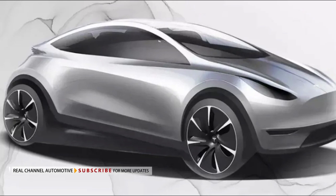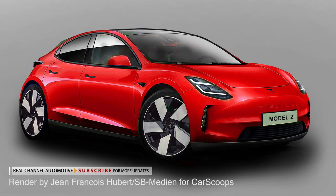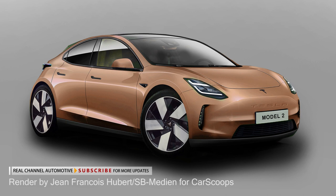The baby Tesla, officially announced in 2020, is getting closer to its reveal. A speculative unofficial render by Jean-Francois Hubert of SB Median for Car Scoops shows what the automaker's first try in the compact hatchback segment could look like. While it hasn't been officially named yet, it's often been referred to as the Tesla Model 2, though some have floated the Model C moniker too.